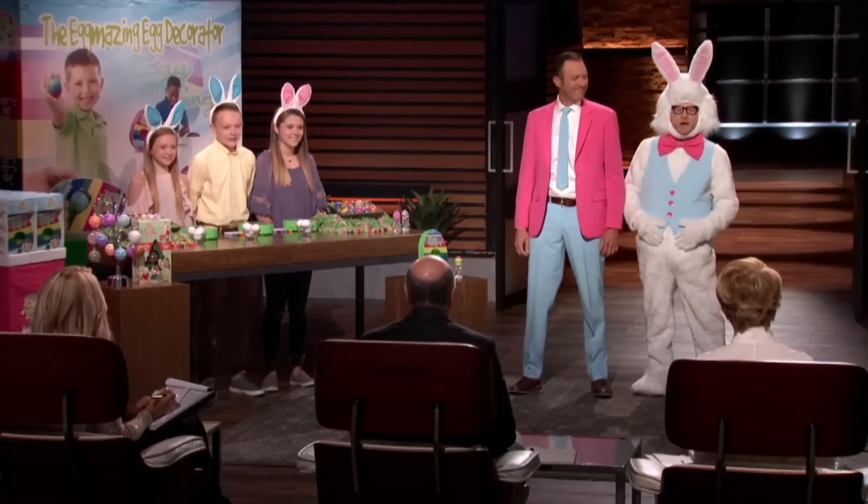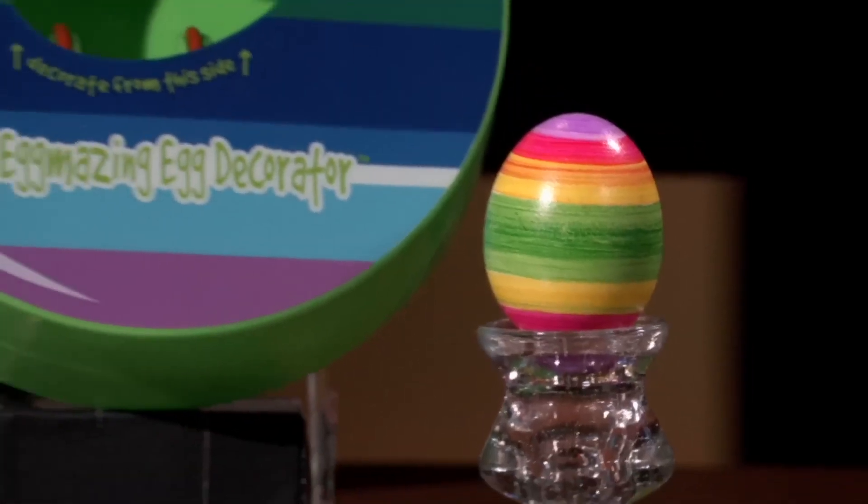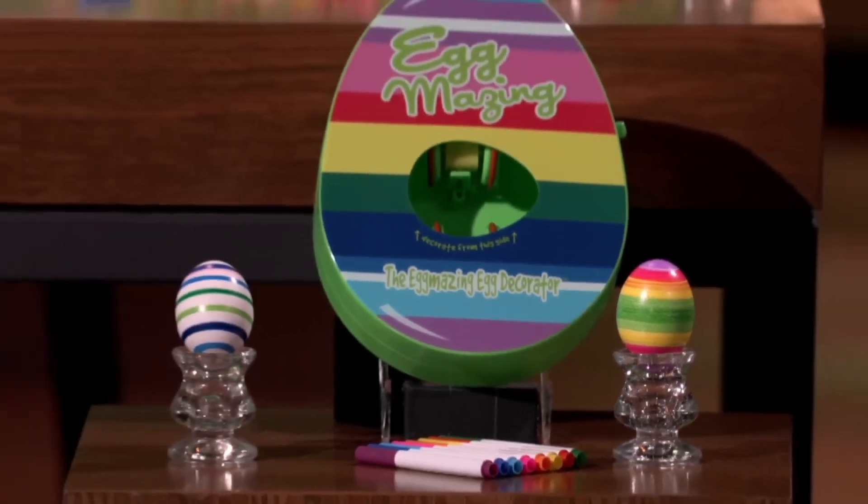Hi, Sharks. My name is Scott Houdershell. You can call me the Easter Bunny. And I'm Curtis McGill. We are from Amarillo, Texas, and our product is the Eggmazing Egg Decorator. We are here seeking $350,000 in exchange for 7% equity in our company.